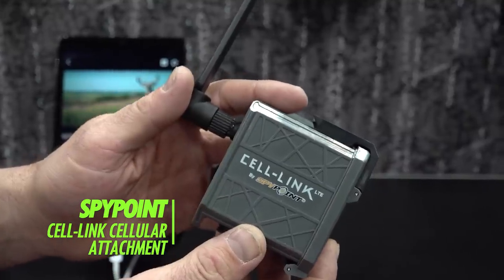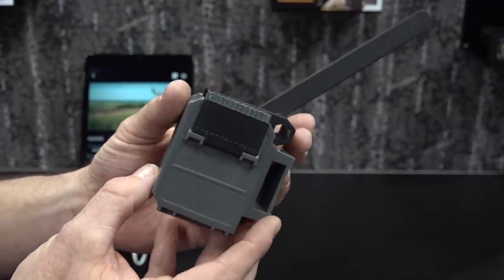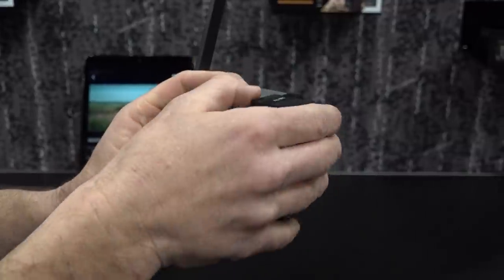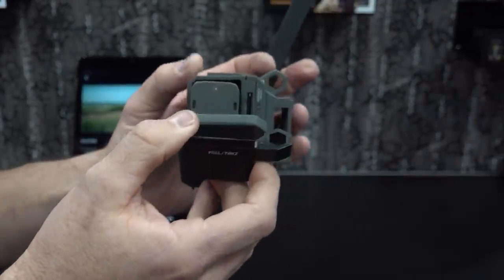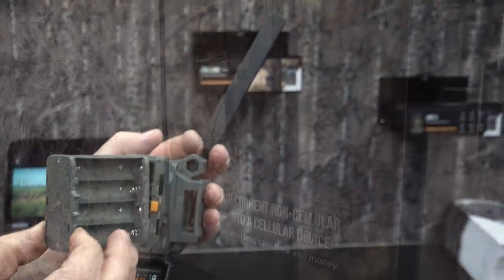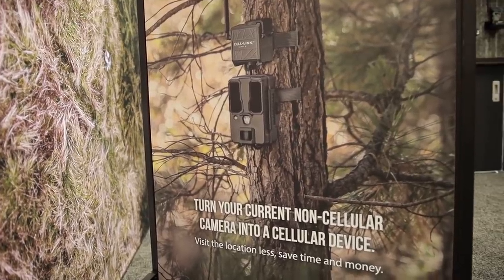Spypoint Cell Link Cellular Attachment: One of the hottest new products at this year's show is the Cell Link attachment from Spypoint. It can turn any regular trail camera into a cellular camera by using the SD card slot in your standard trail camera. You plug the Cell Link in using the included SD card adapter and micro ribbon cable; images are then sent directly from your trail camera to the Cell Link and uploaded to Spypoint servers. Cellular plans are purchased directly through Spypoint, available in either Verizon or AT&T. The Cell Link retails for $59.99 and will be available in April 2020.